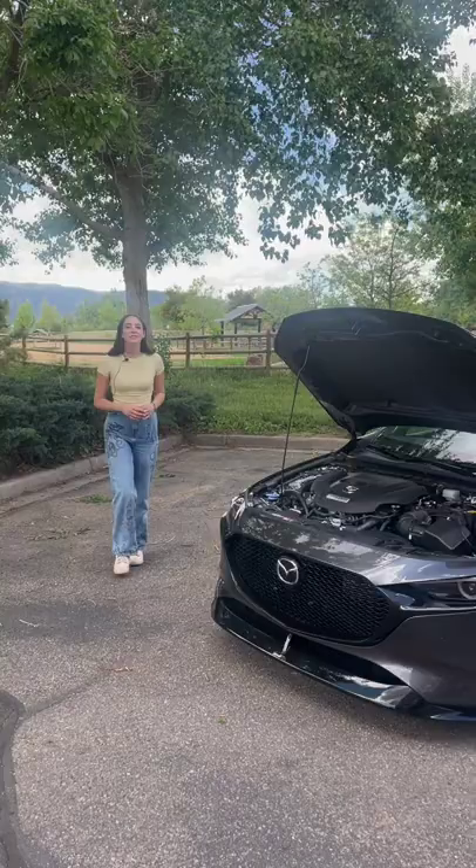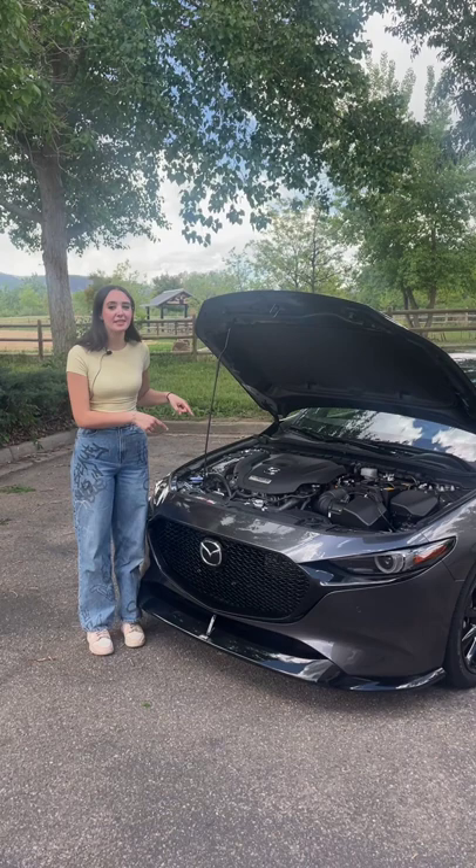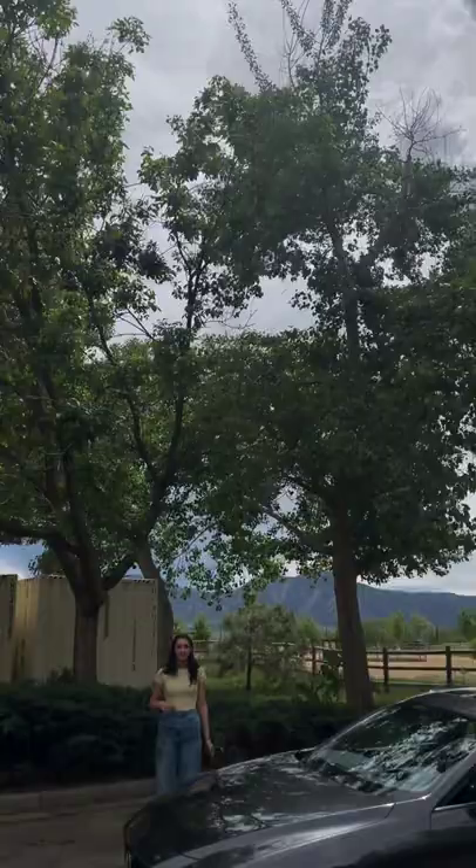The Mazda 3 Hatch is super fun to drive, and that's because this one is powered by a turbocharged 2.5 liter four-cylinder engine. So what do you think? Is this a good crossover alternative? Let us know in the comments.